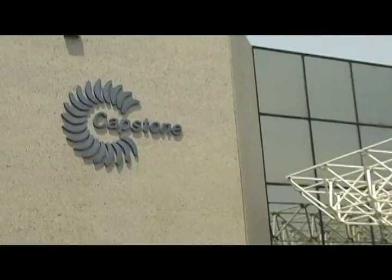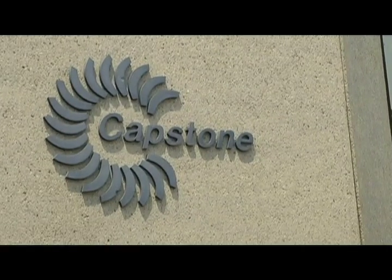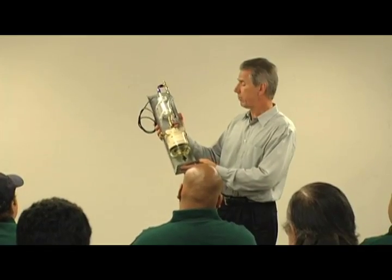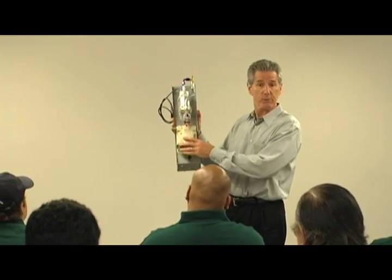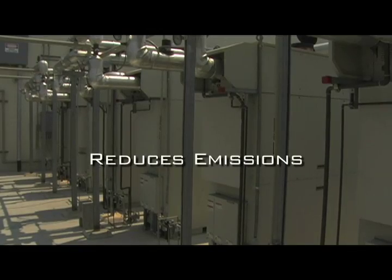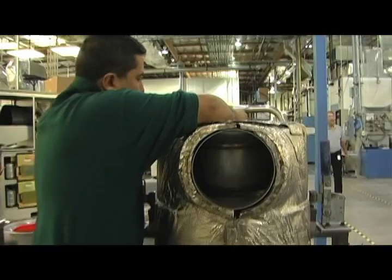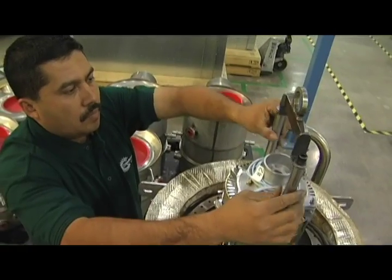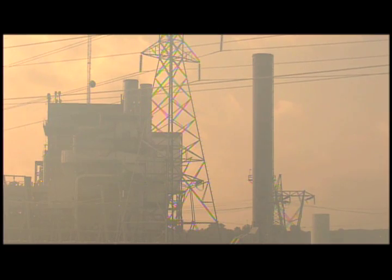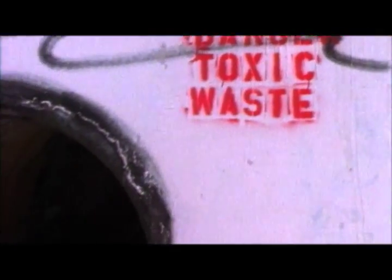Capstone Turbine Corporation is at the forefront of the distributed energy industry. Its proven micro-turbine power system is revolutionizing clean generation technology, providing businesses with an energy source that significantly reduces emissions and lowers costs. The first organization of its kind to successfully market commercial micro-turbine products, Capstone Turbine Corporation is helping combat the adverse issues affecting the environment, here in the United States and abroad.